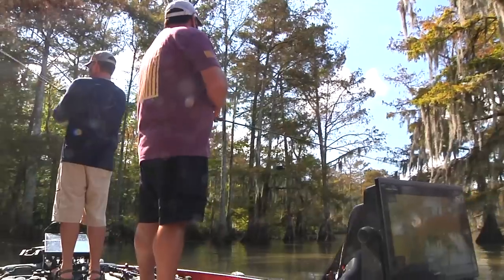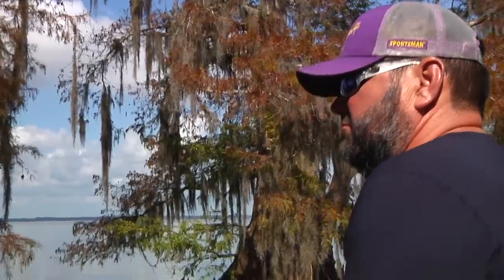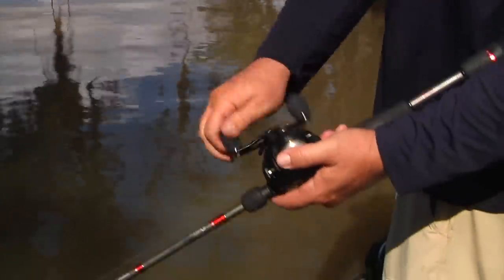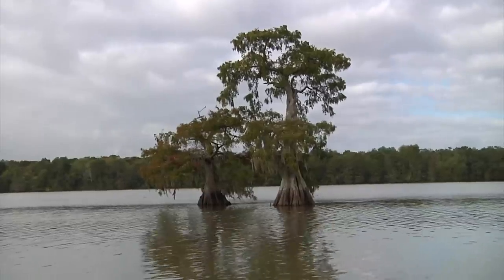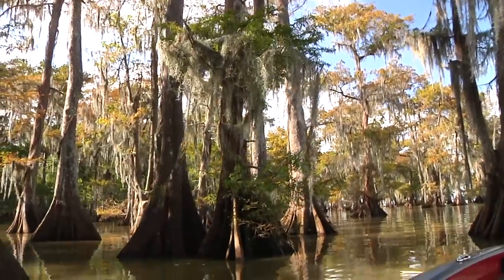I fish some pockets, indentations, some shallower stuff. The lake's got quite a bit of water in it — the water's a little higher than I would like. We do have falling water; the tide's going to fall most of the day. So I'm just looking for a place where those fish are set up feeding.